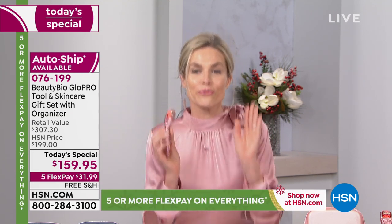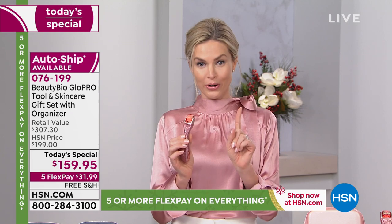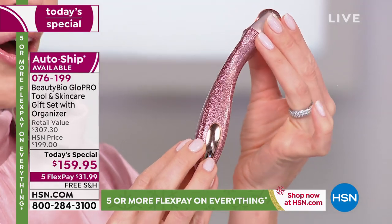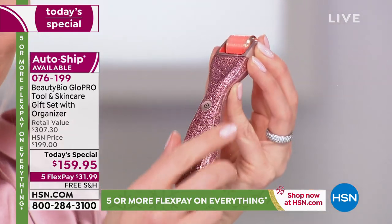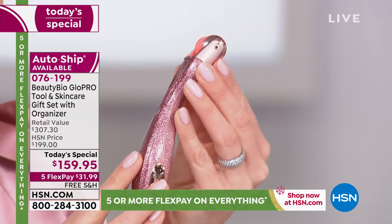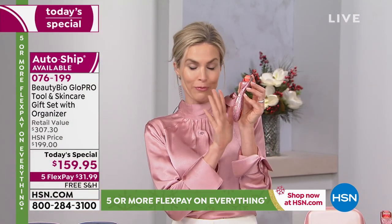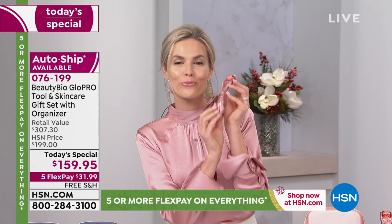Never in our history have we ever done a price or an offer like this — it is crazy bananas amazing and it is by your request. We were able to choose one retail partner out of all our global partners — Harrods, everywhere — to get the holiday rose gold glitter. The auto ship is already sold out and this is getting very, very limited. It's smooth — it's not like you're touching glitter and it's going to come off. It will never come off on your hands. You own this tool for life.